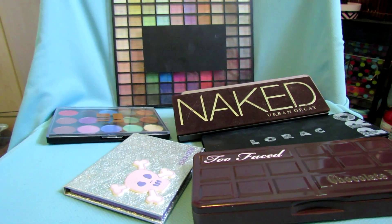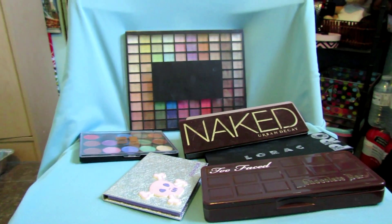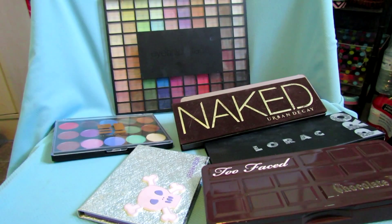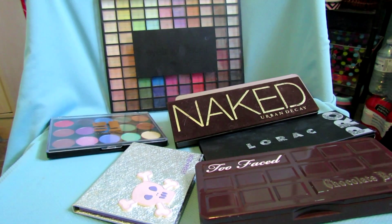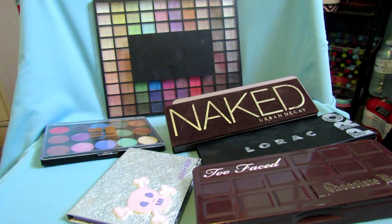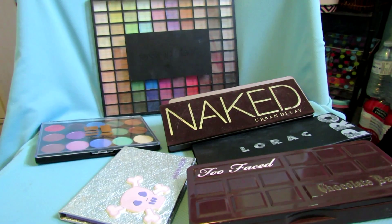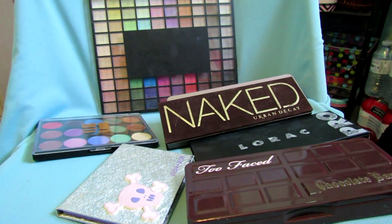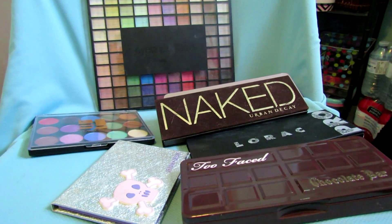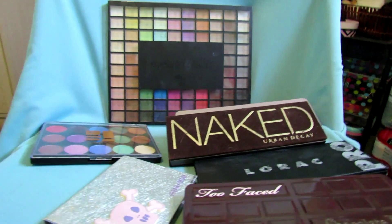I'm back to do the second half of my makeup collection slash declutter video. This one is going to cover my bigger palettes, all of my eyeliners, eyeshadow bases, color bases, eyeshadow primers, pencils, and probably mascara too. So basically all of my other eye products are going to be in this one.